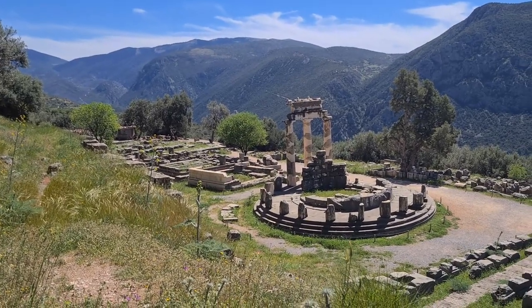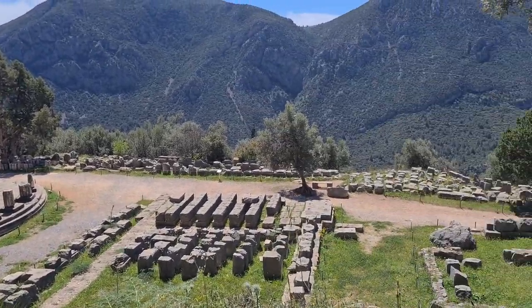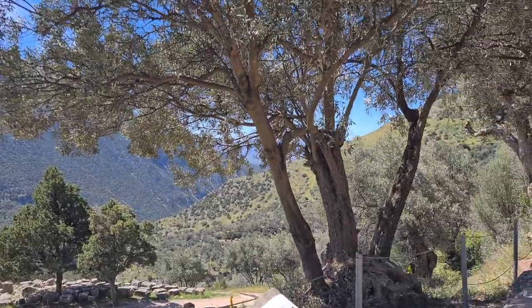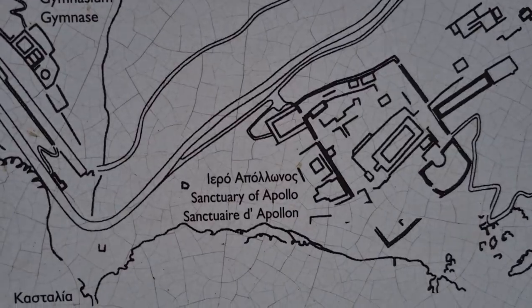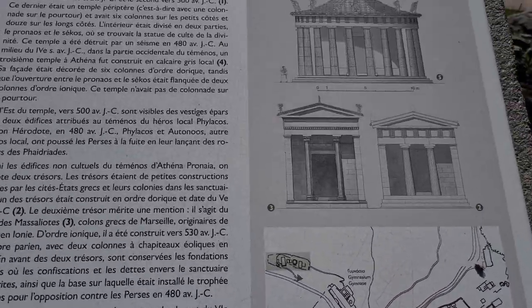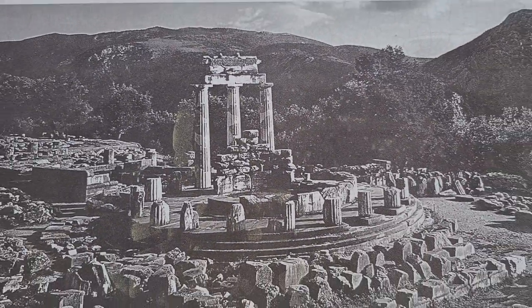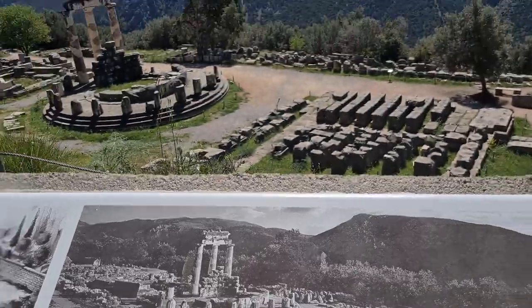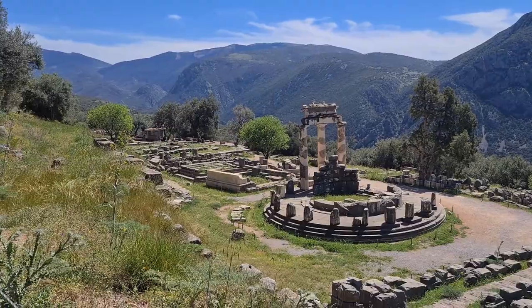I don't know if they erected these pillars or if they truly are the original construction. Down the road is a sanctuary to Apollo, which is on the map right here. This is how it looked — it's a black and white picture so probably a long time ago — and that's the real thing. I'll be able to walk right to the base of it for a closer look. Let's do that.